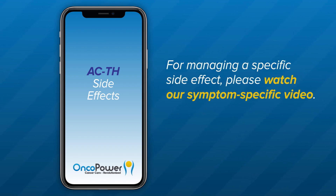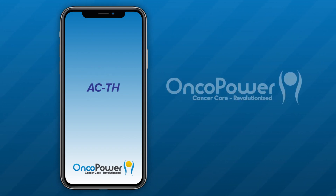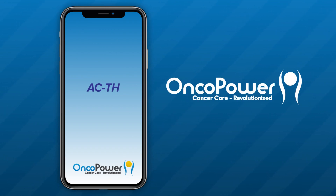For managing a specific side effect, please watch our symptom-specific video. Call 911 immediately if you experience a medical emergency. If you have additional questions, contact your doctor's office or you can always ask an oncologist in the OncoPower app. Thank you for watching. Feel free to replay this video as often as you would like. Thank you and good luck!